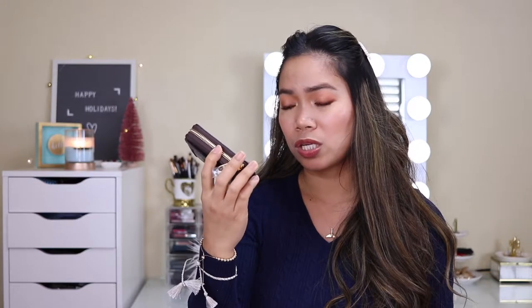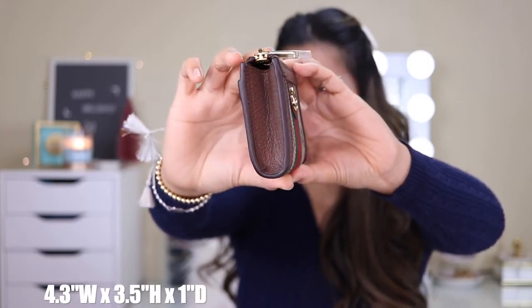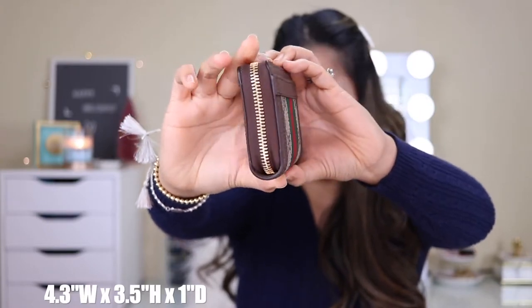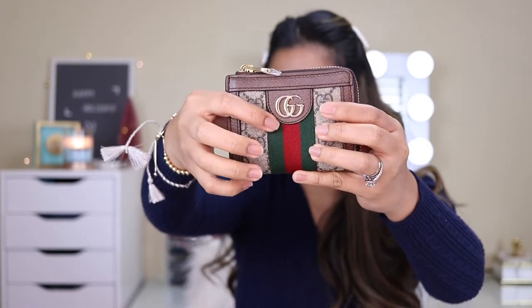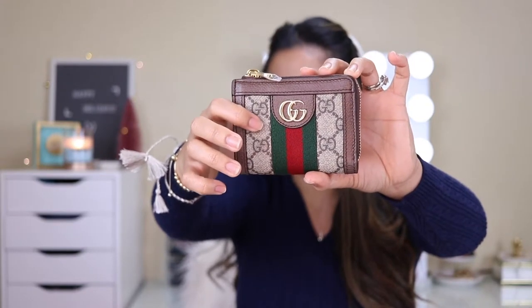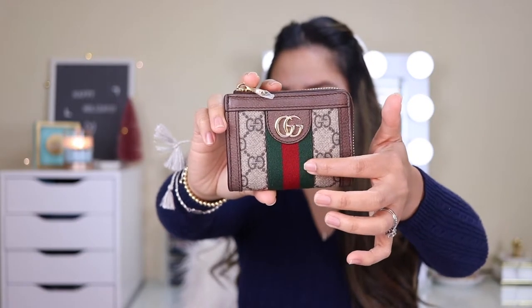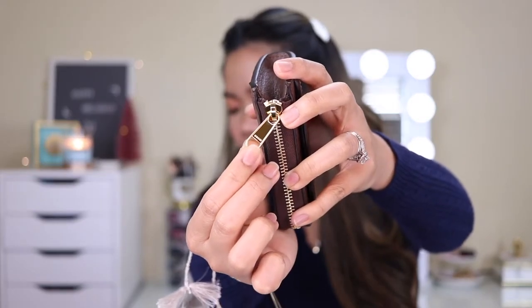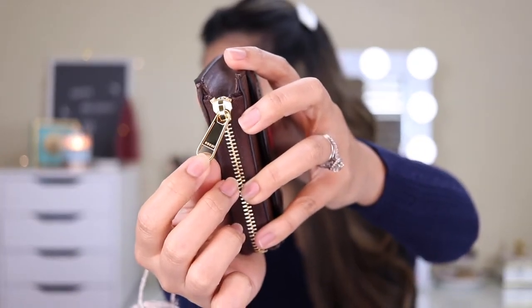This is from the Ophidia line of Gucci. I searched for it on the Gucci website and there are many items with this design. Here's the front, the side, the back, and the edge. The hardware is gold, and the Gucci logo is also gold. I think this is their original pattern — the combination of red and dark green that we always see from them. The zipper has 'Gucci' engraved on it.